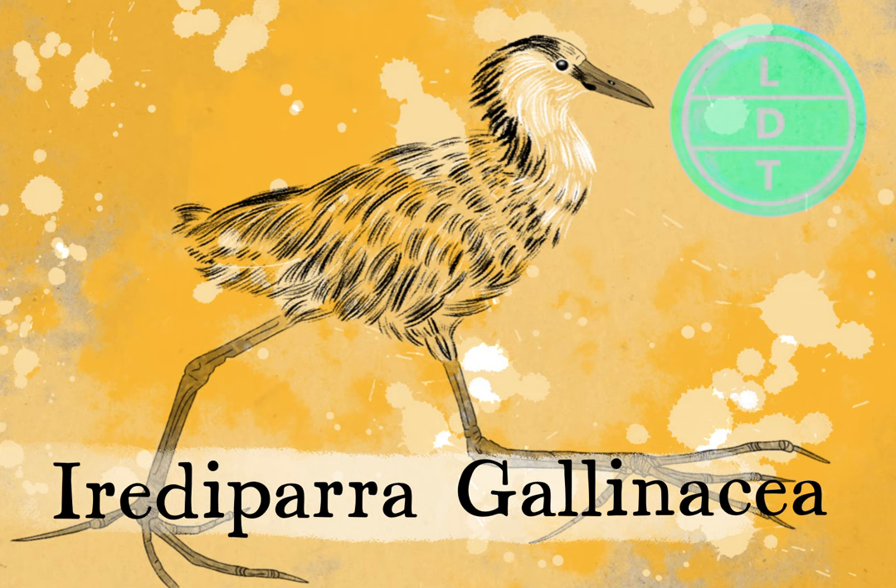The comb-crested Jacana lives in Borneo, the Philippines, Sulawesi, the Sunda Islands, New Guinea, and northern and eastern Australia — which is why we've been talking about it quite a bit. It's all down there in Southeast Asia and northern and eastern Oceania. It eats seeds but also likes to eat aquatic insects found floating on the surface of water and on things like lily pads.